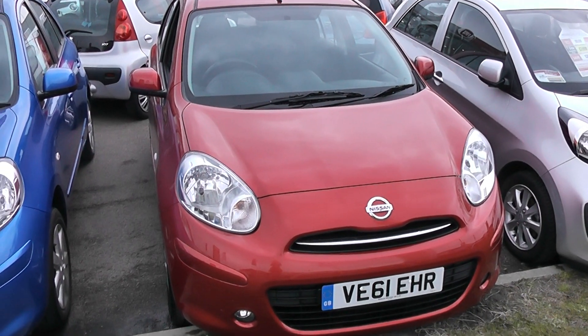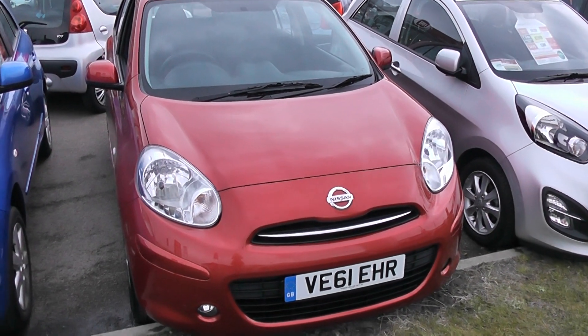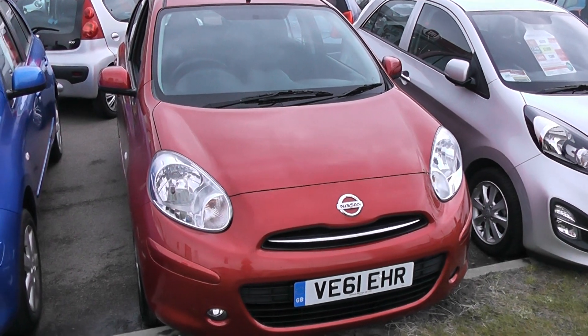Welcome to Wessex Garages in Newport. Here we have a 61 plate Nissan Micra Acenta in red.